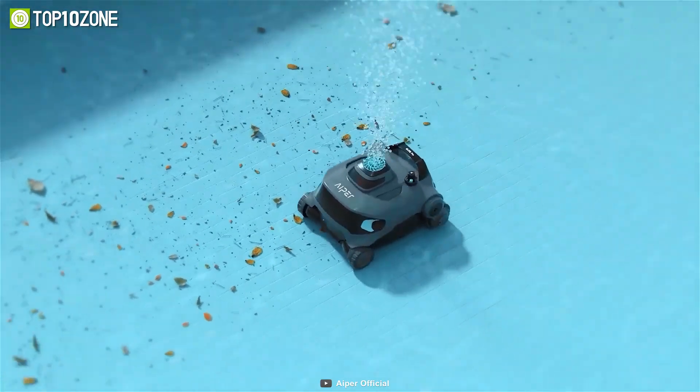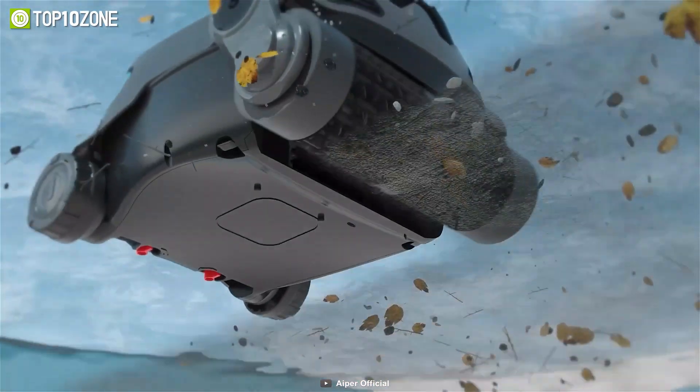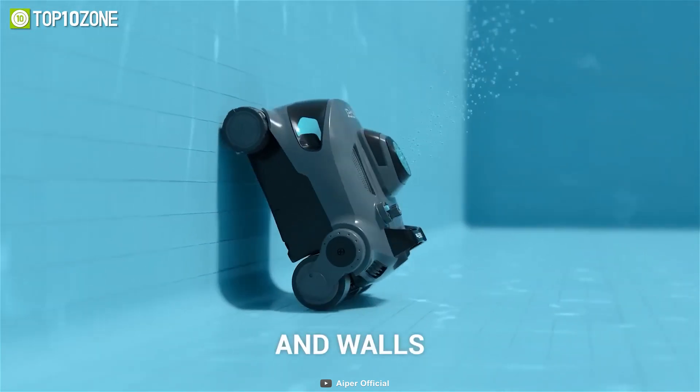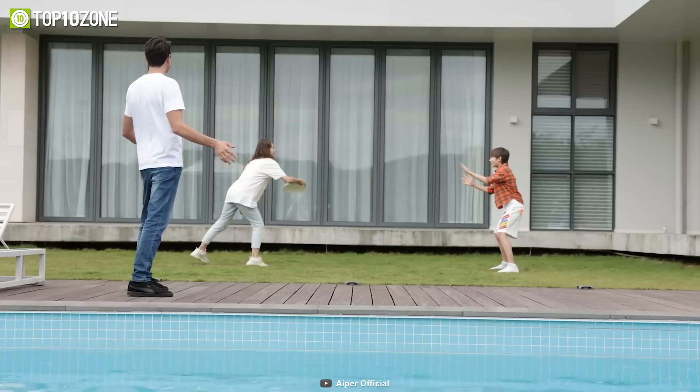Moreover, its battery performance is also top-notch, cleaning pools of up to 1300 square feet in only two hours. Let's not forget about the wall cleaning capabilities of the Elite Pro, which ensures every inch of your pool is thoroughly clean.